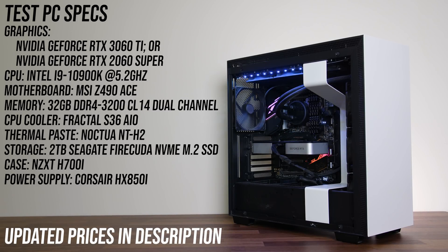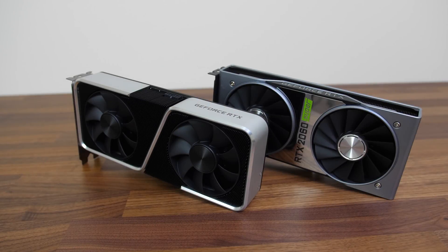This is the system I'm using to test out both graphics cards: an overclocked i9-10900K at 5.2GHz with 32GB of DDR4-3200 CL14 memory in dual channel. I've got a list of all components and updated prices linked in the description.